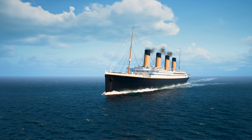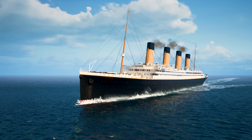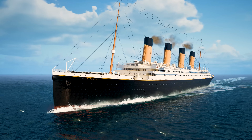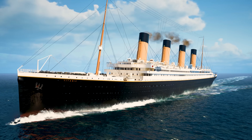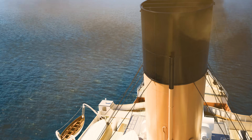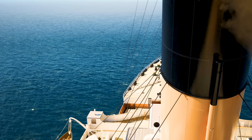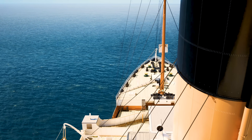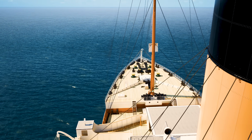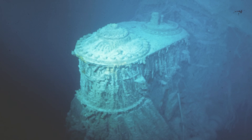The RMS Titanic, in 1912, was the very latest thing in shipbuilding. Her sinking shocked the world, but it continues to fascinate millions to this day. Like a giant 882-foot-long time capsule, many parts of the ship have been frozen in time, telling different stories of the horrors experienced the night that the ship slipped beneath the waves.